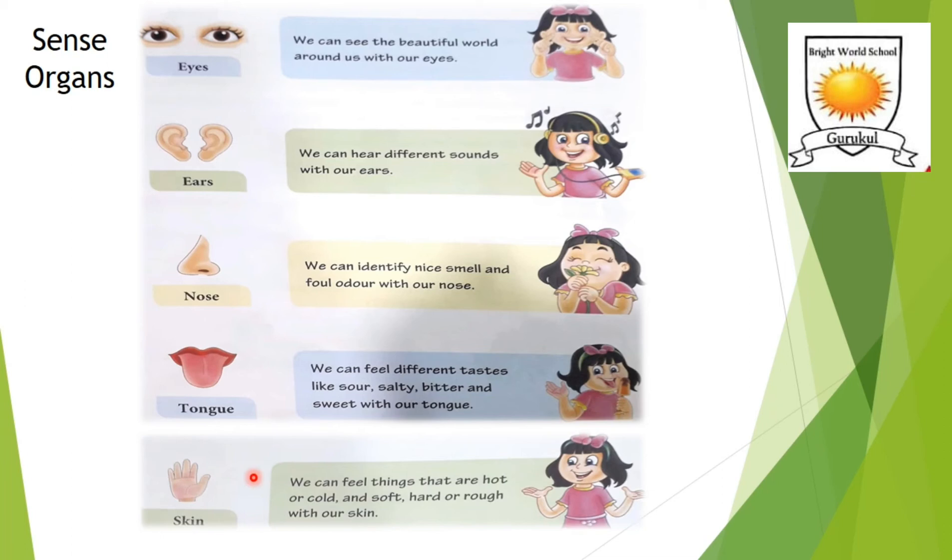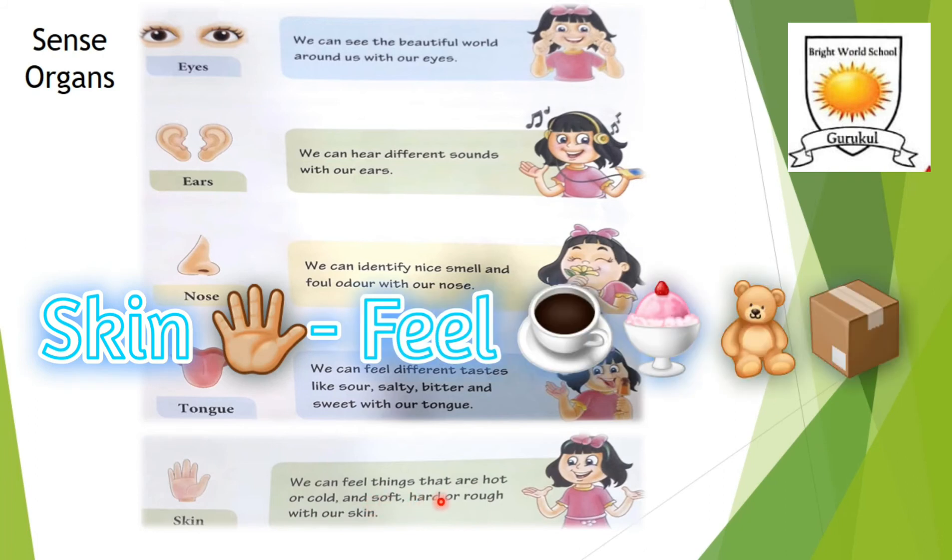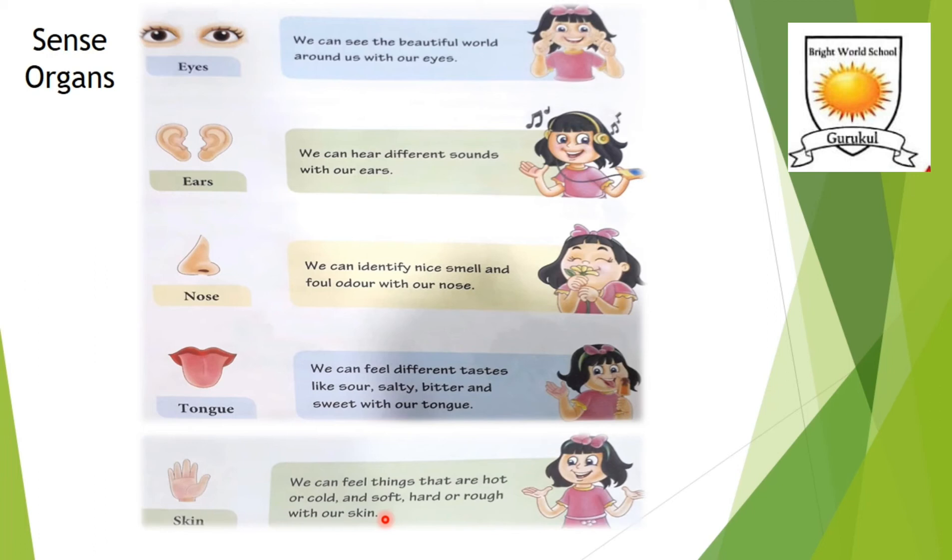Now let's go to the last sense organ: skin. We can feel things that are hot or cold, soft or hard, rough or smooth with our skin. The skin is the largest sense organ of our body — our body from top to toe is covered with skin.